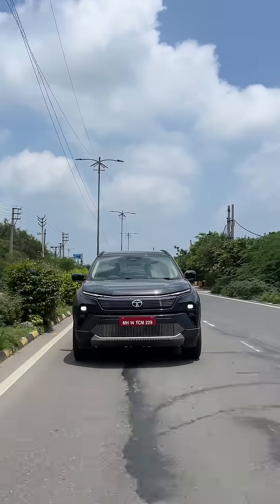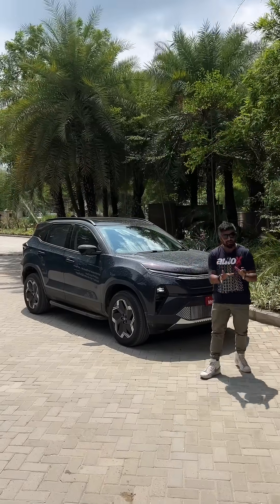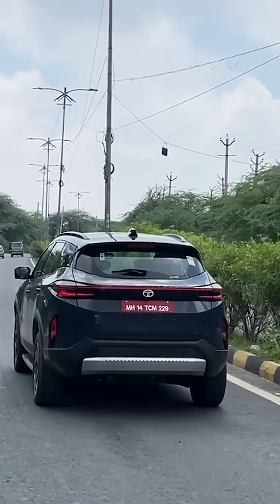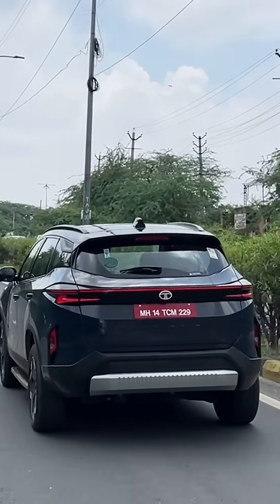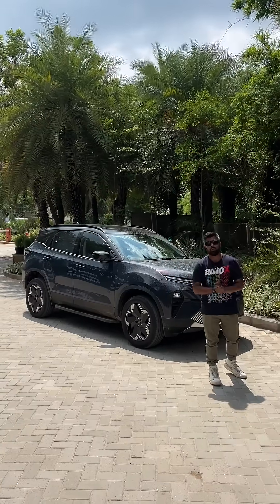I think that's pretty good for a car of this size, this weight, and this level of performance. All in all, the car has impressed us — not only with how fast and easy it is to drive, but also in terms of handling. So, what do you guys think of the new Harrier EV? What do you think of the performance and the styling?